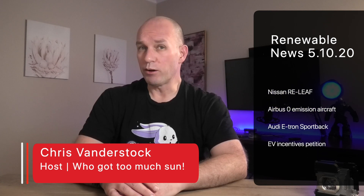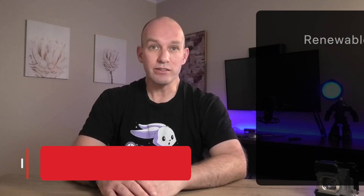On today's show, the Cybertruck might actually get here unchanged, and Tesla and Lithium — what's all that about? My name's Chris, and let's get into the news.